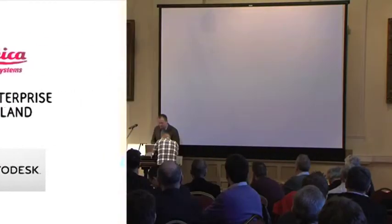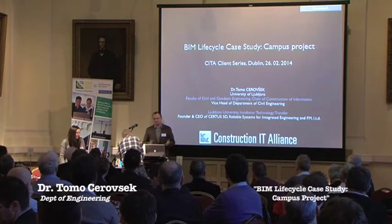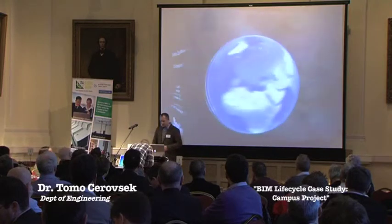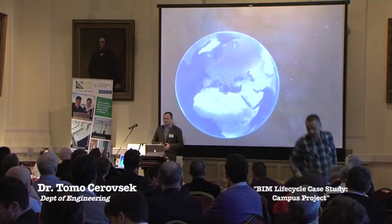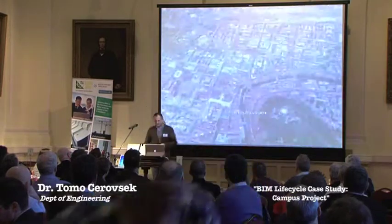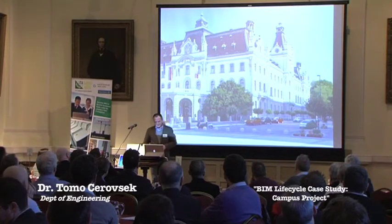I would like to thank the Chairman and Alan for inviting me, and the team for all the arrangements. It's always great to be in Ireland. I'm coming from Slovenia, and just a few words about our university: it is the largest university in Southeast Europe. We have 56,000 students, 23 faculties, 2 academies, and this is our main building.